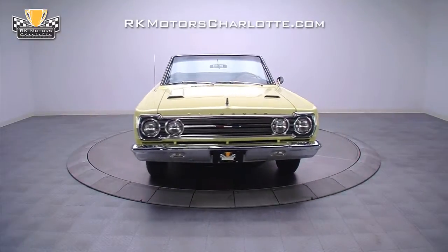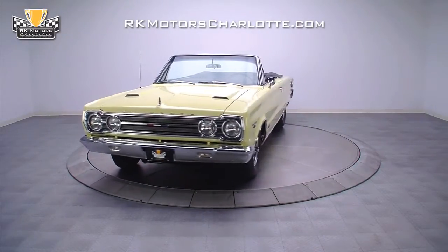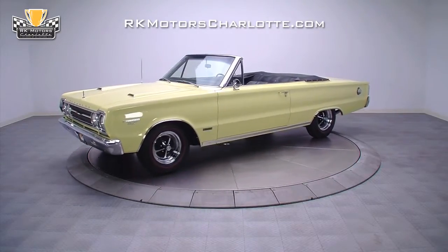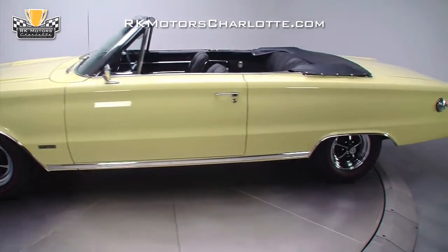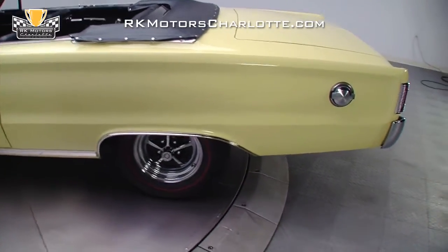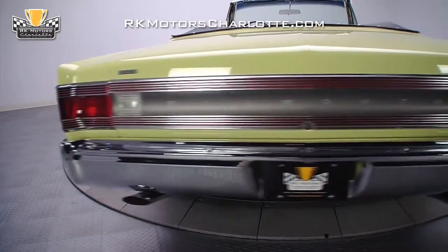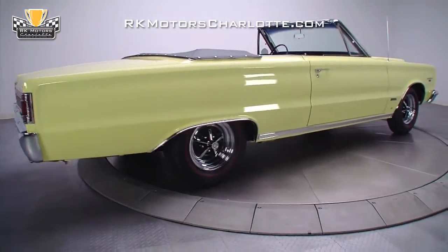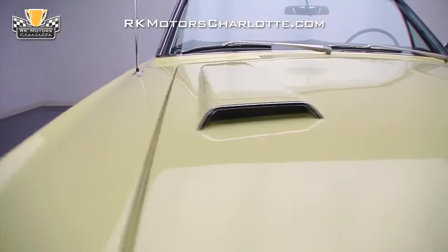This fully restored 1967 Plymouth Belvedere GTX is one of seven 426 Hemi 4-speed convertibles ever produced. When you are restoring a car of this caliber to the level you see here, you have to start with an unmolested, clean body. During this GTX's complete frame-off restoration, new high-quality quarter panels were applied, and along with the car's original body panels, sanded to a smooth, exceptional surface.